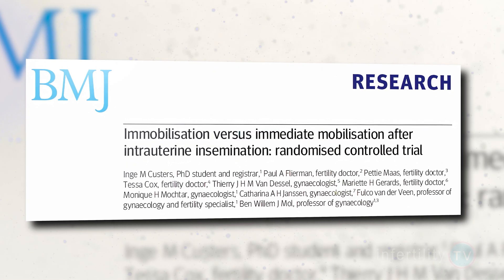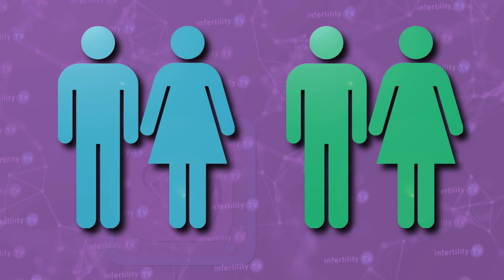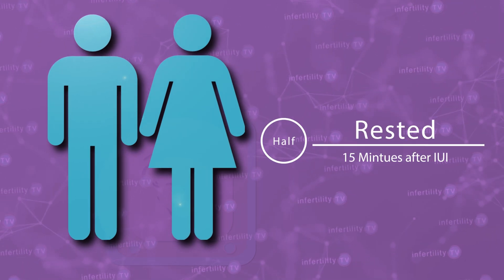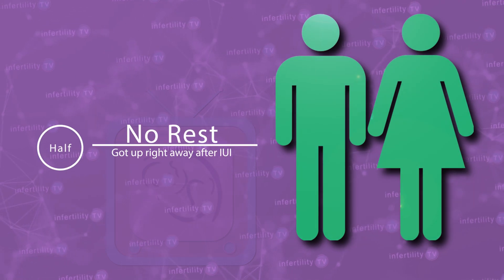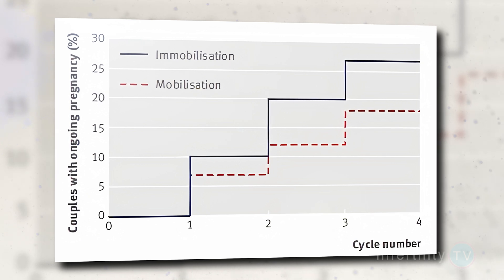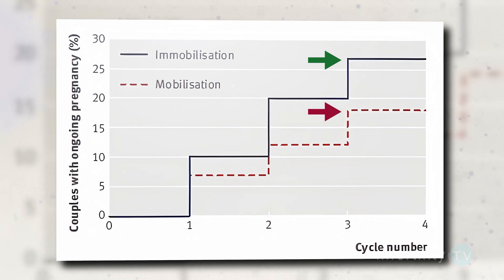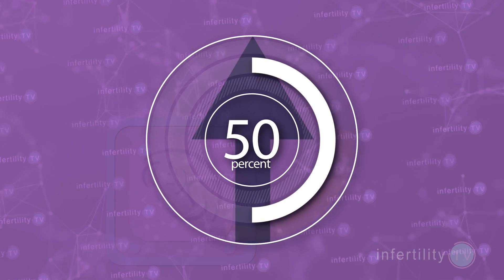What about resting after IUI? Does that help? This question was answered by a well-done study in the Netherlands. About 400 couples with infertility going to have treatment with IUI were split into two groups. In half the couples, women rested for 15 minutes after the IUI. The women in the other half were allowed to get up right away and walk around. Couples who didn't get pregnant right away could repeat the IUI a few more months. Women who rested for 15 minutes after an IUI became pregnant more commonly. By the time couples had tried four IUIs, 27% of the resting group had become pregnant versus 18% of the get-up-and-go group — a 50% improvement in the success rate.